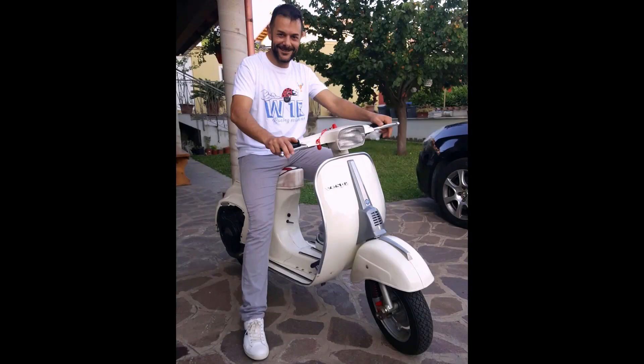And today a special thanks to Massimiliano, who bought our limited edition t-shirt and sent us a photo.